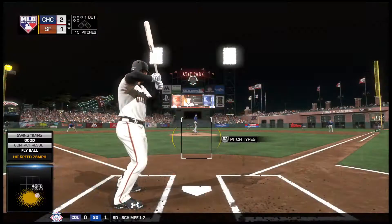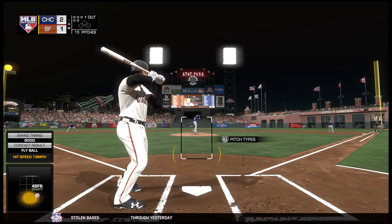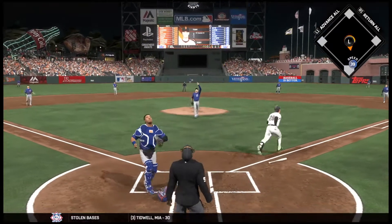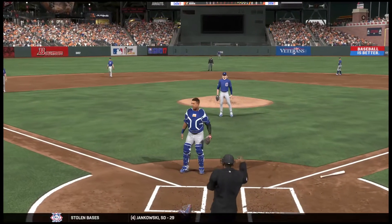Here's Buster Posey now, he's 0 for 1 thus far. From the stretch, here's the pitch. Here's a swing and a high pop up. Perez waits on it, he's got it, and there are two down now.